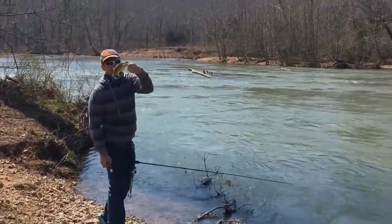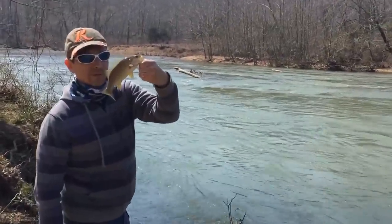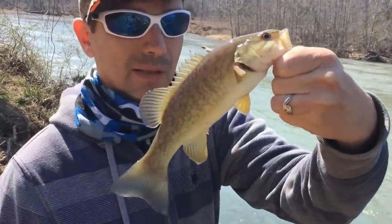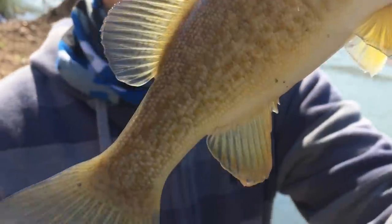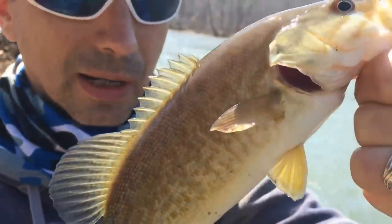He's got a baby over here. Oh, it's a smallie — small mouth bass. Ain't that the most beautiful fish you ever have seen?